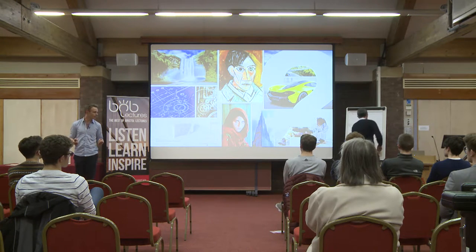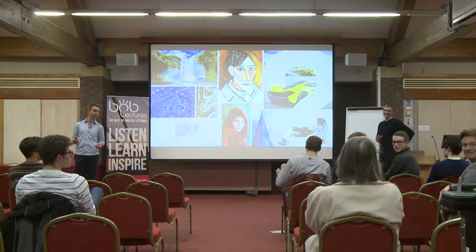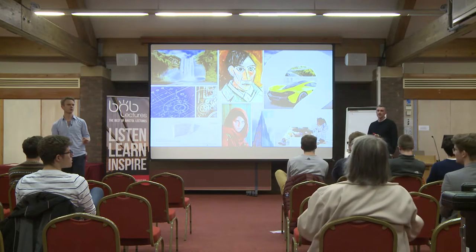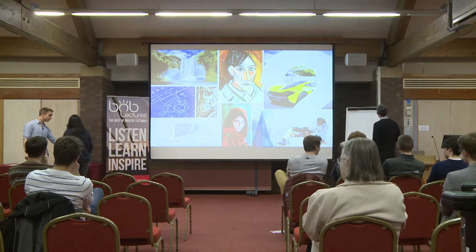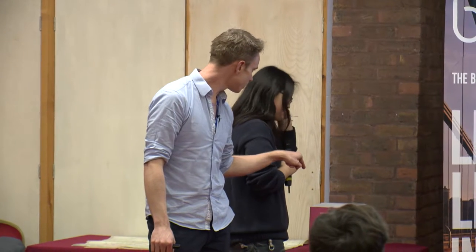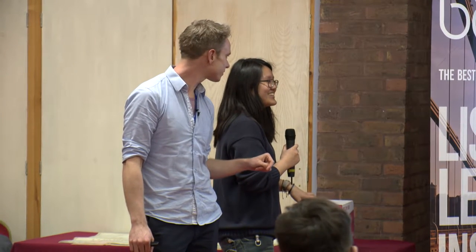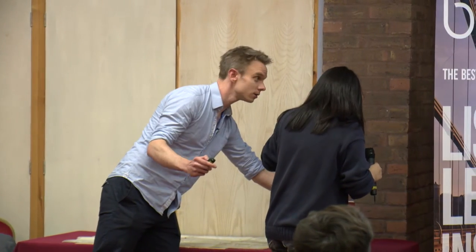To demonstrate the power of pictures, we have a volunteer. Inside this box is a mystery object that Duncan hasn't seen - it's been hidden behind a towel all day. Without saying what it is, the volunteer will describe its shape and form for one minute while Duncan draws it, and we'll see how close he gets.